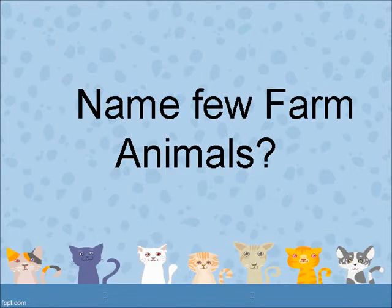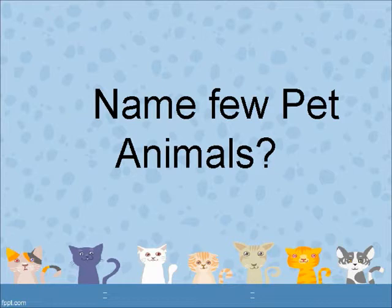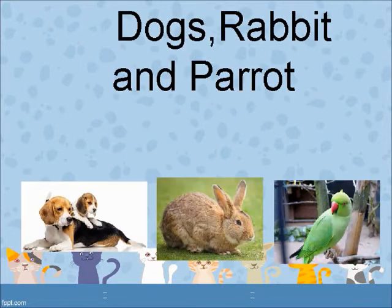Name a few farm animals. Cows, buffalos and hens. Name a few pet animals. Dogs, rabbit and parrot.